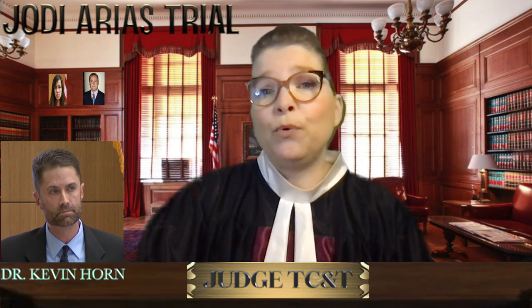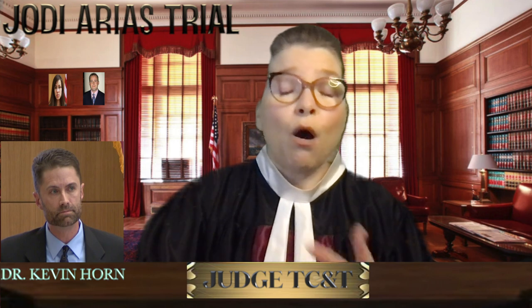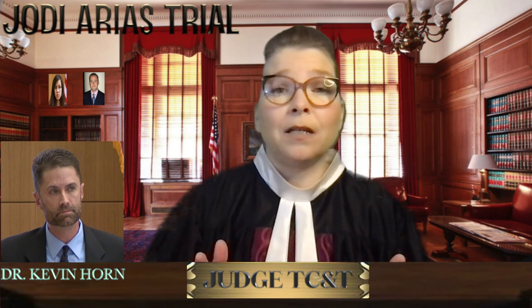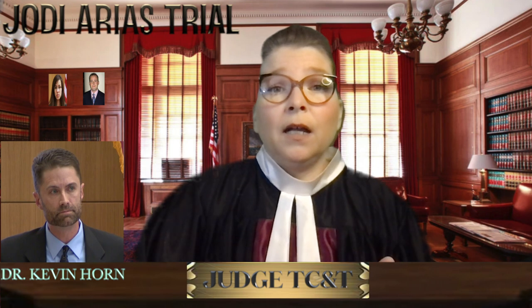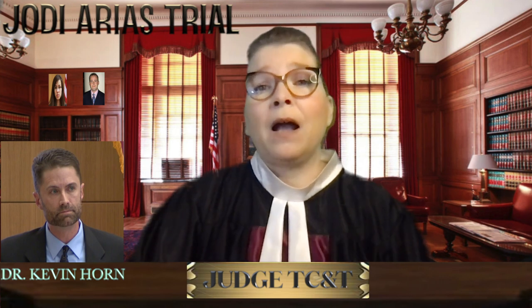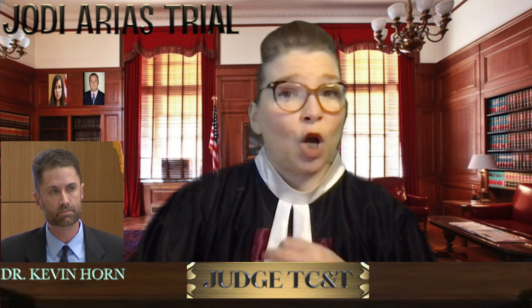On his legs there is some bruising on the shins, consistent with him hitting something or something hitting him. On the left heel there is a laceration or abrasion — a scrape or tear consistent with contact with an object. The knife wounds on the back are consistent with him having his back to his attacker, and all wounds on the front and back are an inch deep, with bones appearing to have stopped the weapon going further.